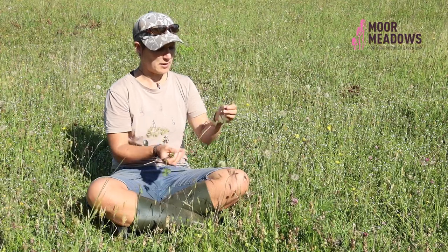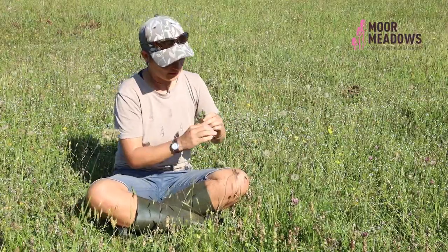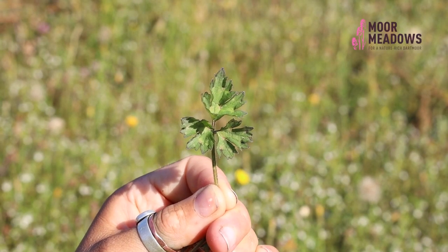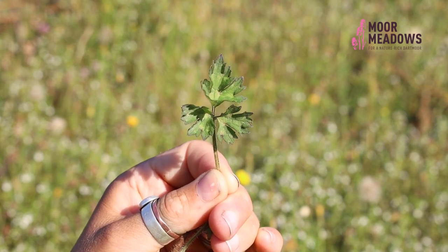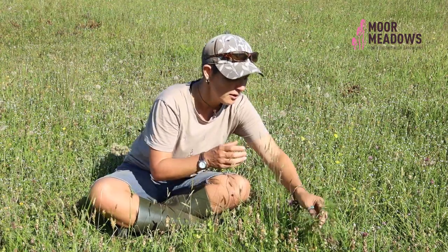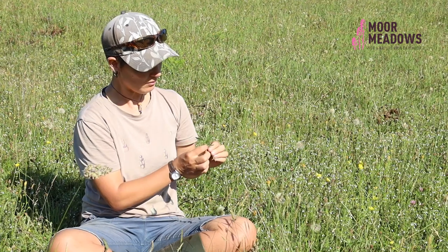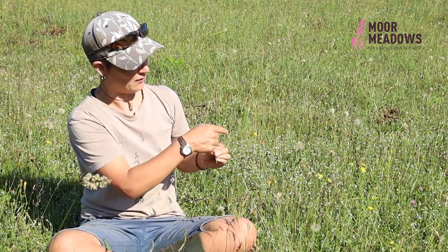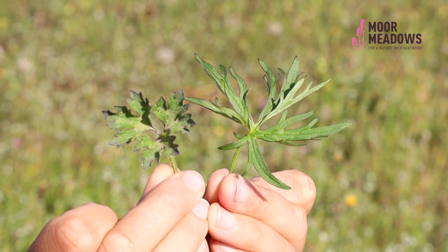Creeping buttercup creeps, as this is demonstrating, but the leaf is also different. The leaf comprises three sections, and this top section — the terminal lobe — is separated from the two lower lobes, so that's quite characteristic, this three-lobe pattern. Meadow buttercup on the other hand is palmate in shape, a bit like a hand, and very often if you were to draw a line around the outside of the leaf you can create a pentagon shape. So there are some quite clear differences between those two species.